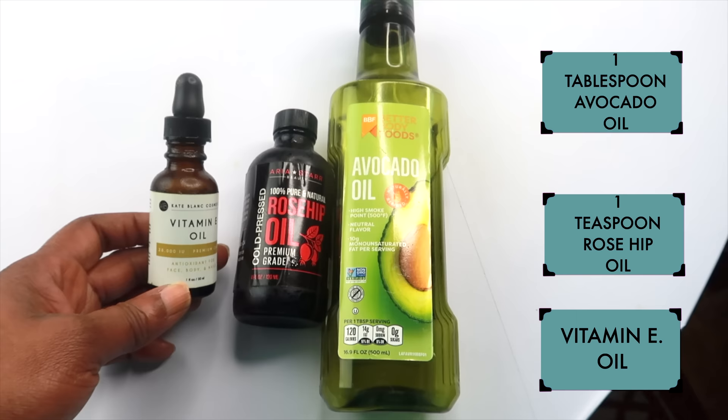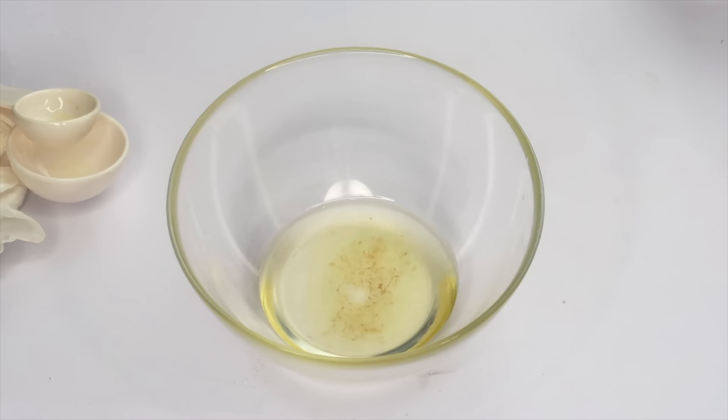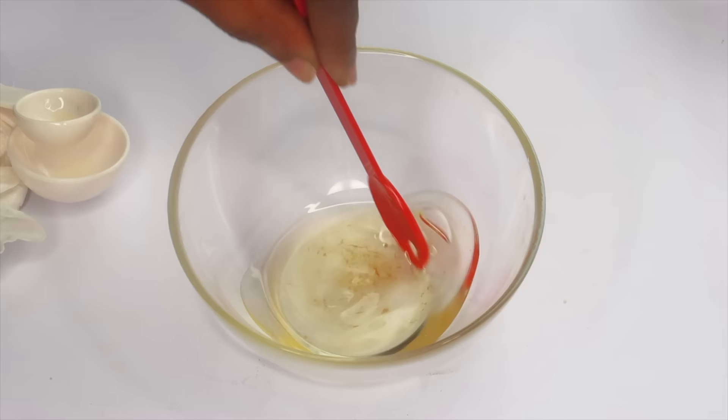Let's pour the vitamin E oil in. That completes our three oils for this amazing anti-aging facial oil. I'm going to mix all three oils together and mix well.